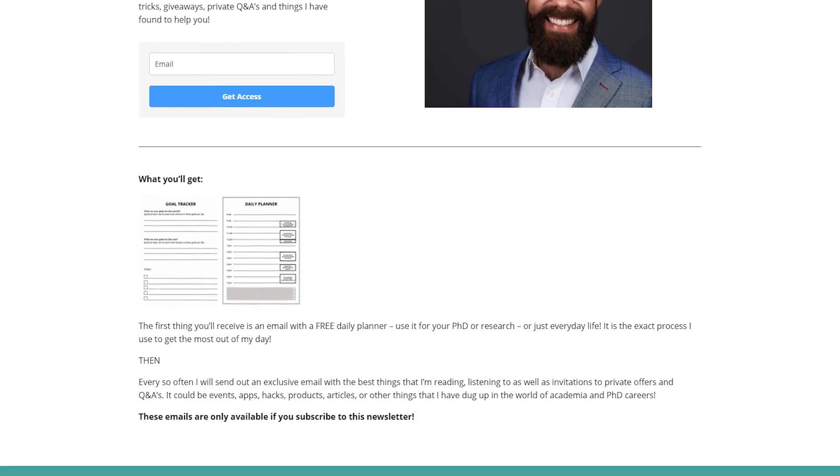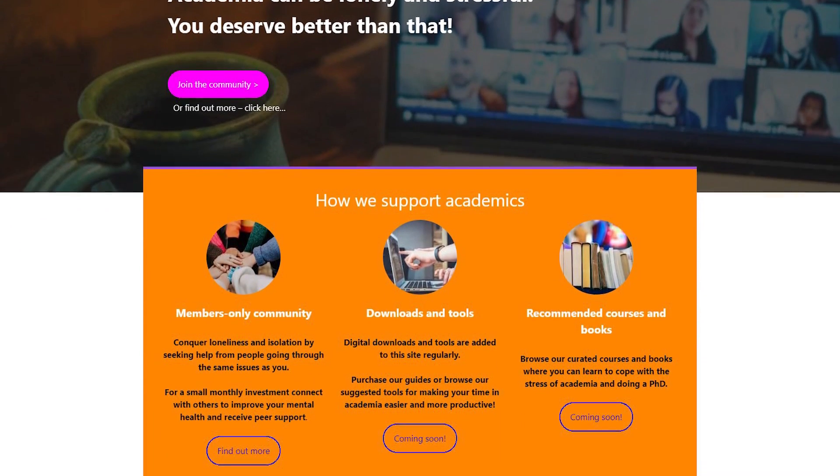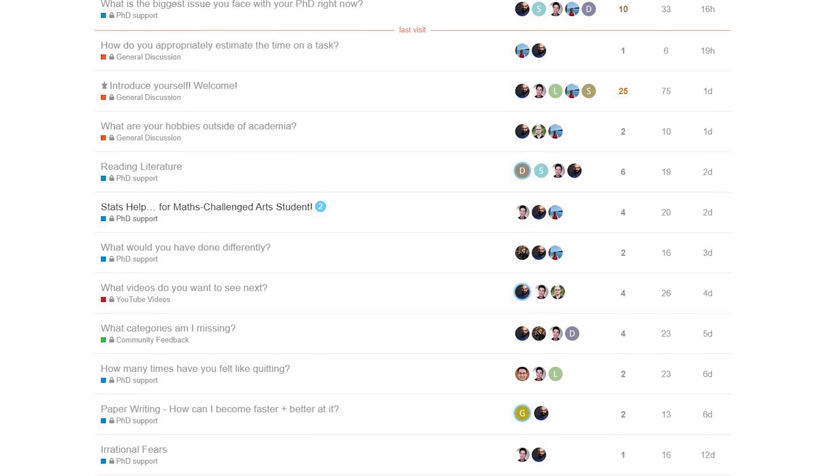This video is brought to you by my newsletter at andrewstapleton.com.au/newsletter. Sign up to get information I don't publish anywhere else, and on the first day you'll receive a daily planner to help you move forward with your PhD. Also check out academiainsider.com, my new website about helping people overcome the loneliness and stress of a PhD, which includes a members-only community that is growing quickly.